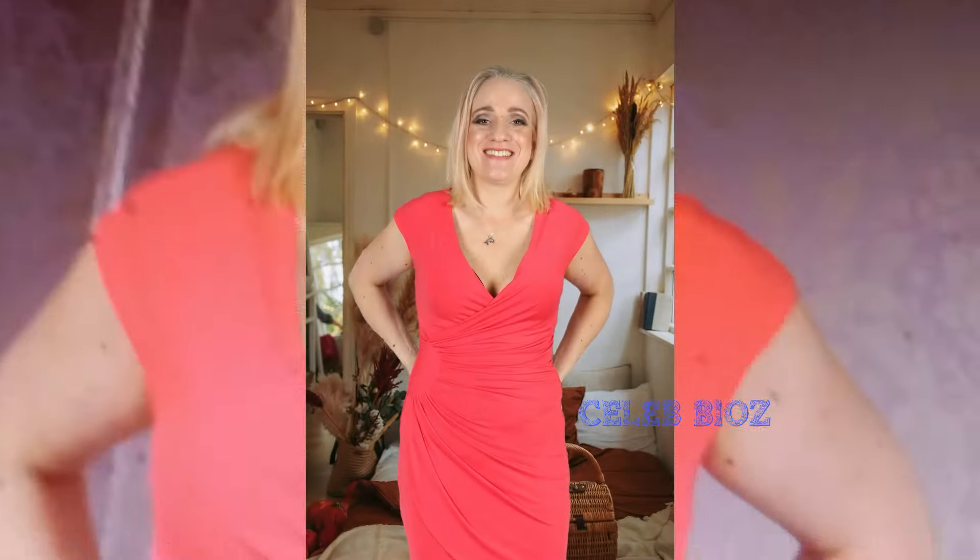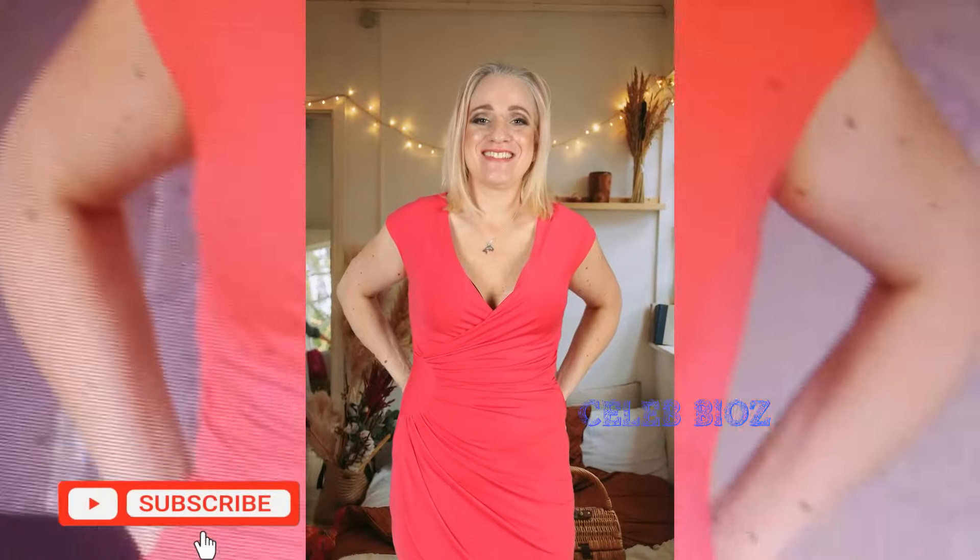Best outfit one: elegance personified. Our fabulous senior shines in a Ralph Lauren dress in a vibrant coral orange, size 14, offering the perfect blend of sophistication and comfort. Catch the link in the video description to channel her polished, career chic vibes effortlessly.